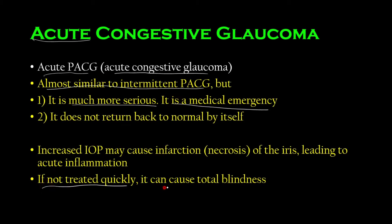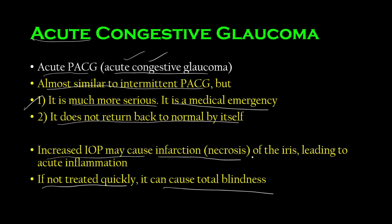If you do not treat it quickly, it can cause total blindness — it can totally ruin your eyes. The reason it can cause total blindness is that it does not return back to normal. The angle is a bit tighter in this case, so even with physiological miosis it won't return to its normal status. That's why it's a medical emergency. Increased intraocular pressure can cause infarction or necrosis of the iris.